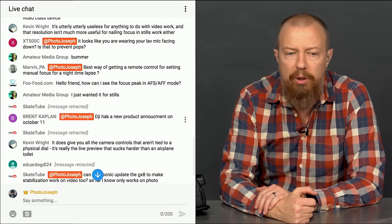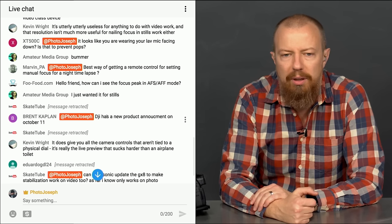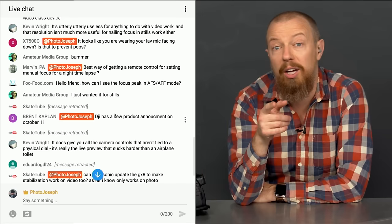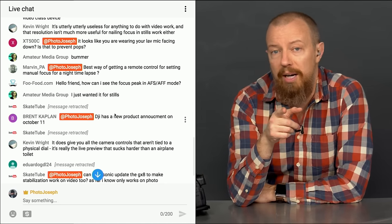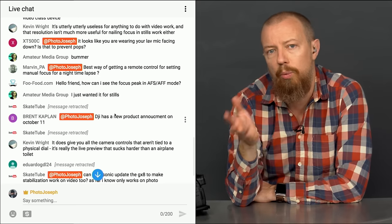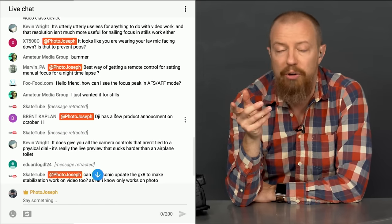Brent says DJI has a new product announcement on October 11th — how exciting! Their stuff is so cool. Now that I'm flying the little Spark, I'm so into drones. And speaking of which, I've got a great Spark story.